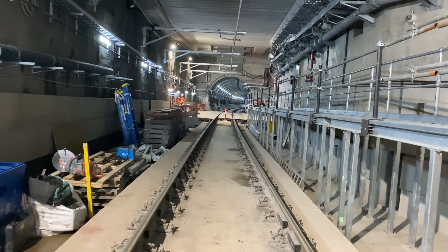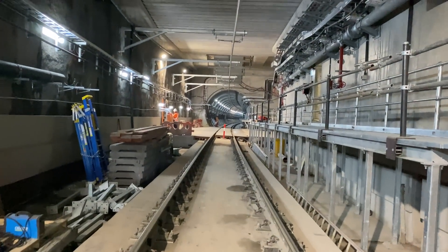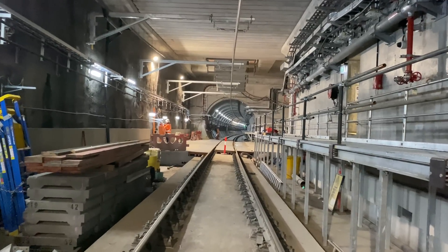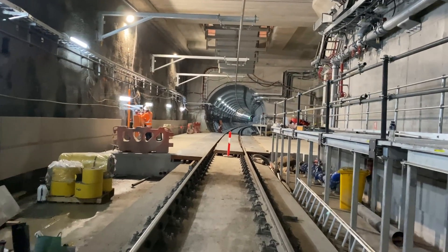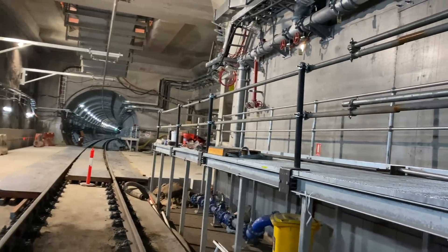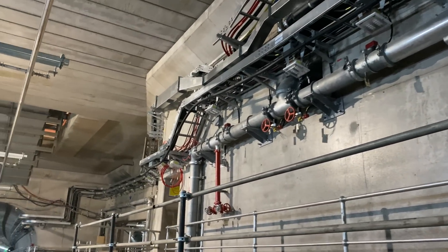Now walking in the other direction towards the southbound tunnel itself. Just like in the Metro Northwest tunnels, a rigid bar is used instead of overhead wires, and within the dive site structure it is held in place by cantilevers on the left wall. On the right you can see pipes, cable trays, lots of cables, and a good view of the dive site roof as well.